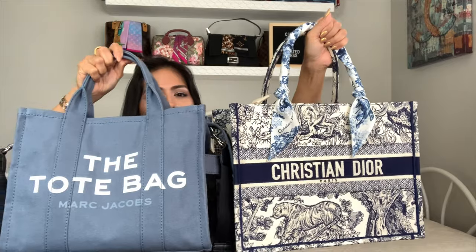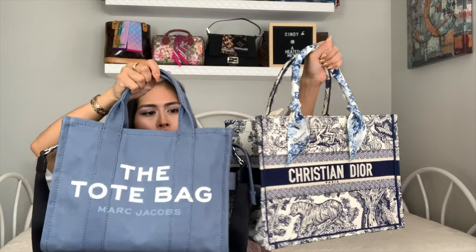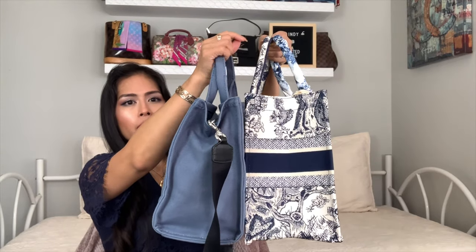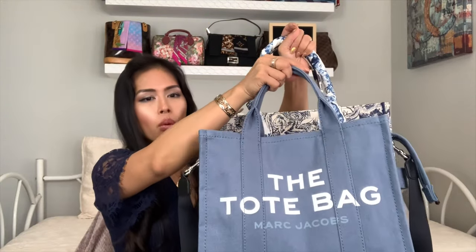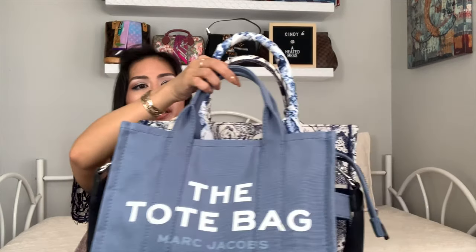Here's the small Dior Book Tote and then this small Marc Jacobs tote. You can see it's maybe about the same height, maybe a little shorter, but it's not as wide either. Kind of hard to see with the straps, but lined up they're maybe about one and a half inches different in height.